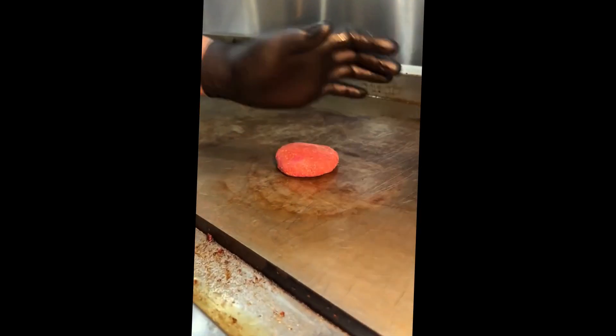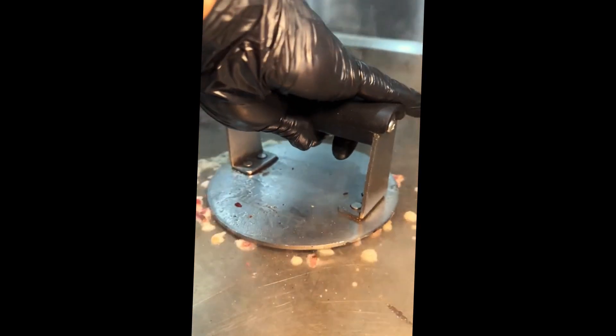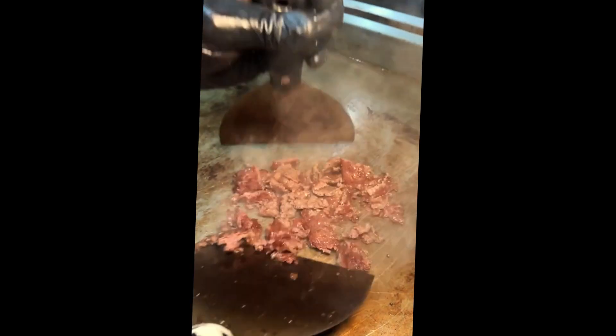Then they take two fresh balls of beef and aggressively smash them down on the grill. Season them with salt and pepper and toss some chopped up beef bacon on the grill too. Those beef patties get flipped, aggressively chopped up, and slid on top of those cheesy fries.